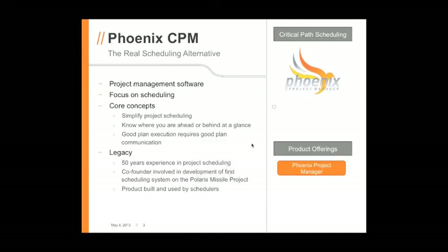Our background: one of our co-founders helped develop the first PERT system on the Polaris Missile Project, and we've been in scheduling ever since. We created Phoenix as a scheduling consulting company to use in-house and to do schedules the way that we did them — a tool that was easier to use and gave us better results. We used it in-house for a while, made it better and better, and then decided to start selling it.